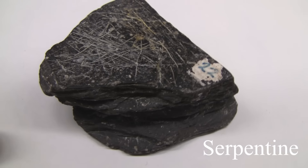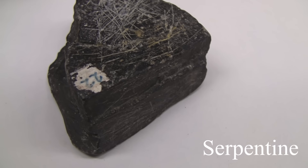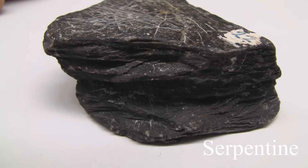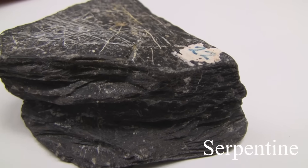Serpentine. With a hardness of 2.5 to 4. Cleavage is not prominent. Conchoidal fractures. Luster is non-metallic, greasy to waxy. It often has a greasy or slippery feel. The color is most often green.